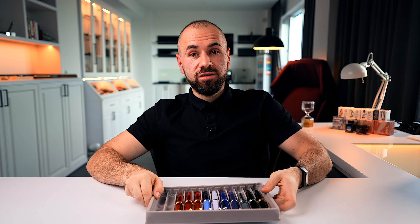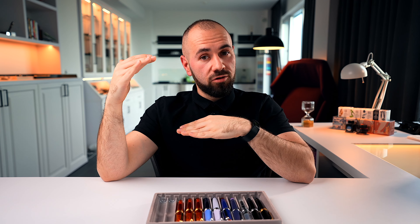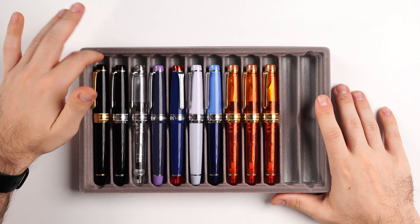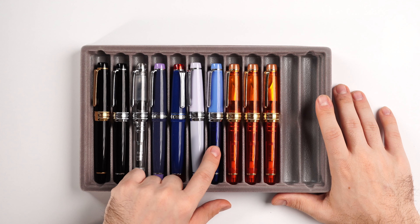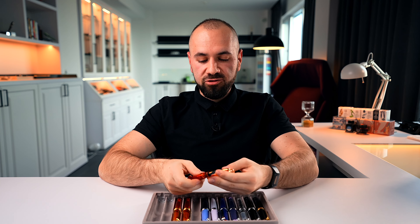Now let's go to the Pro Gear King Size — the largest fountain pen in the Pro Gear series. We have the classic black with gold, black with silver trims, demonstrator, and the special ones: Winter Skies, Fika, Christmas, and the incredible orange one I mentioned earlier. And I have two more special fountain pens from Sailor that deviate from the normal range.